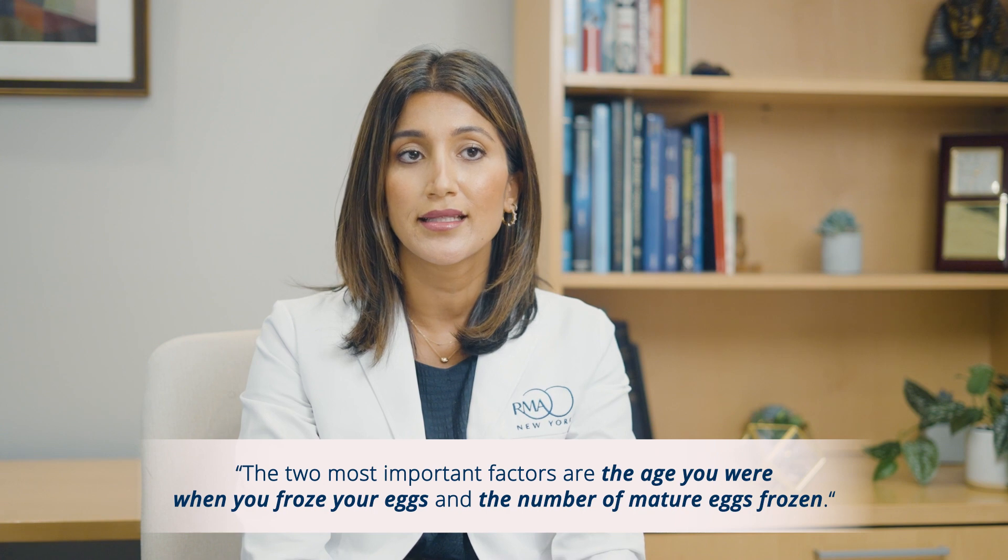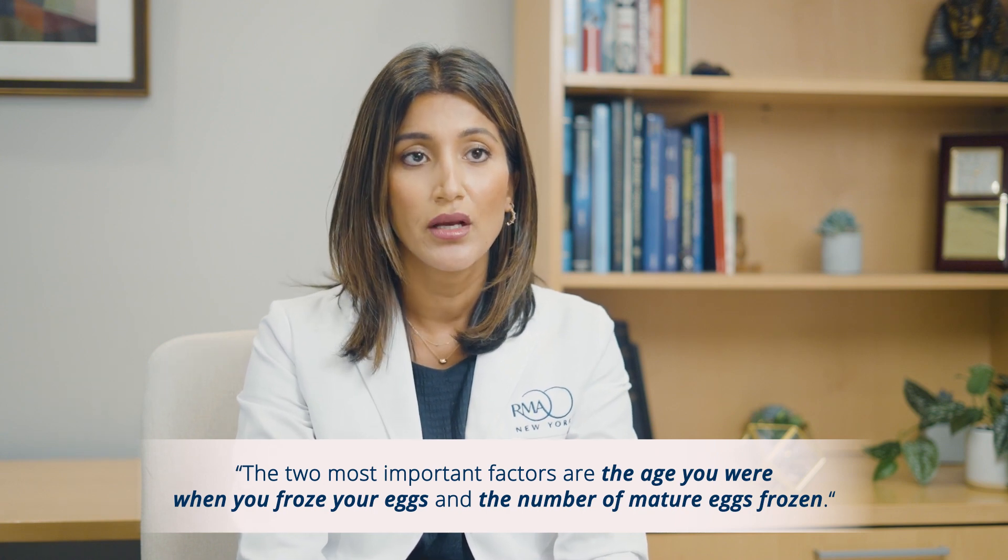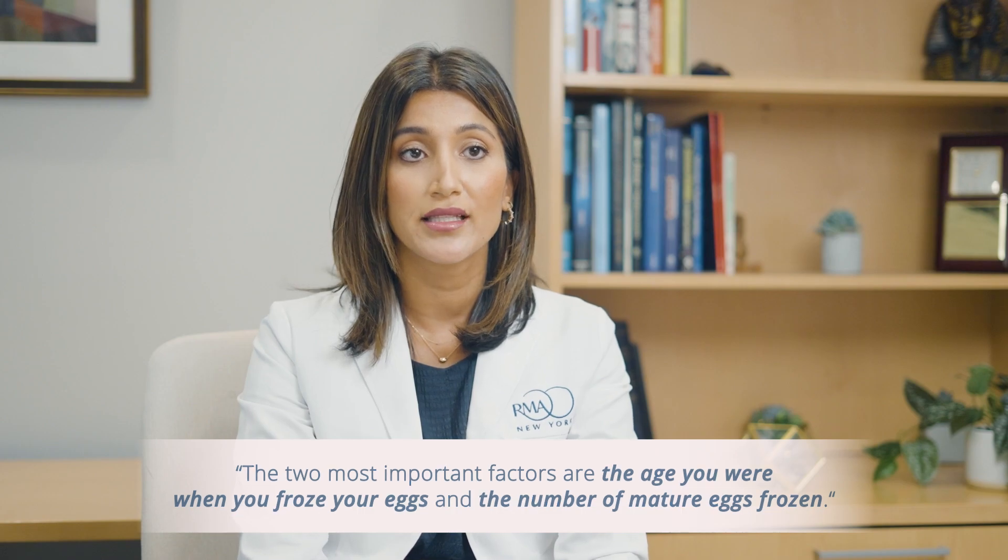The two most important prognostic factors that dictate your chance of success are the age you were when you froze your eggs and the number of mature eggs frozen.